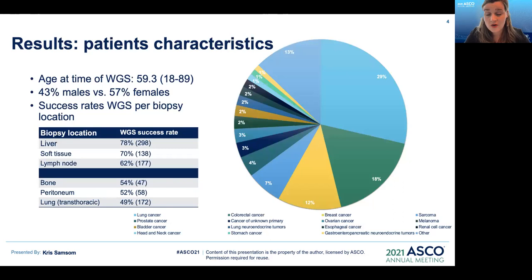Regarding patient characteristics: of the patients included in the WIDE study, the mean age was 59.3 years old with a range of 18 to 89 years old, and they were predominantly female. Success rates of whole genome sequencing largely depended on the site where the biopsy or resection was taken from. The highest success rates were observed in the liver at 78%, soft tissue at 70%, and lymph nodes at 62%. Among the lowest success rates was tumor material retrieved from bone at 54%, peritoneum at 52%, and lung at 49%. The most common tumor types were lung cancer at 29%, colorectal cancer at 18%, and breast cancer at 12%. Other tumor types included sarcomas at 7%, prostate cancer at 4%, cancer of unknown primary at 3%, and ovarian cancer also at 3%.